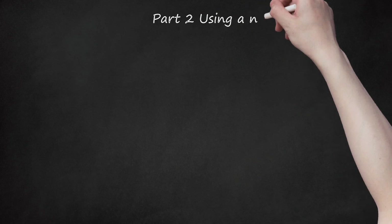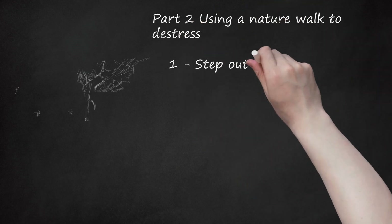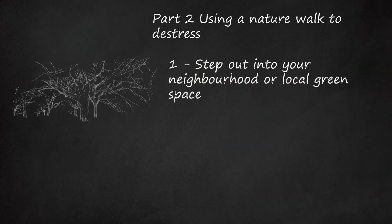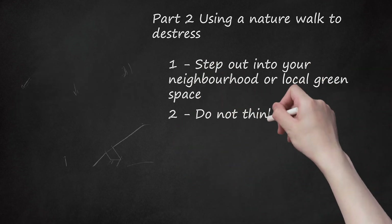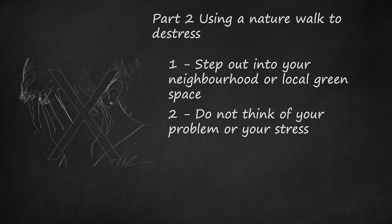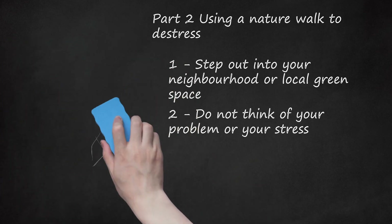Part 2: Using a Nature Walk to De-Stress. Step out into your neighborhood or local green space. Do not think of your problem or your stress. Instead, focus on things around you — not the people. Look around to see the buildings, shops, pavement stones, vehicles, plants, trees, flowers, and so forth.